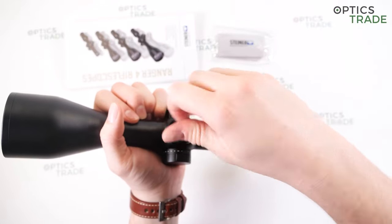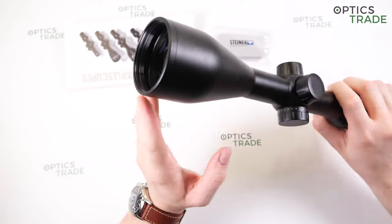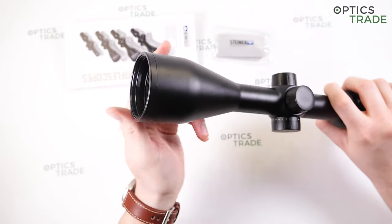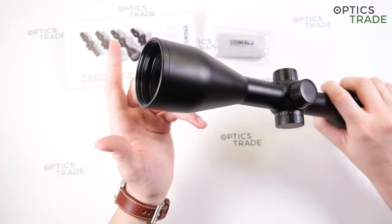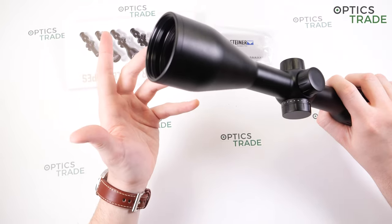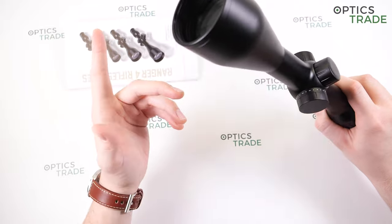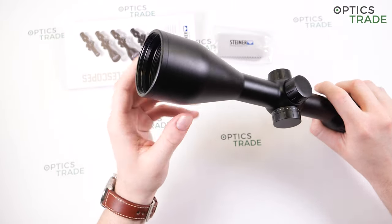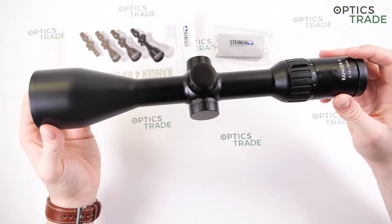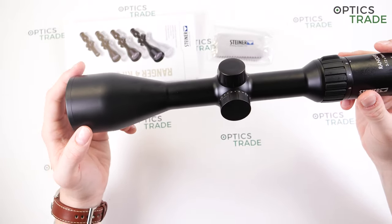The Ranger 4 3-12x56 uses a different outer objective diameter than the previous model, which is important to know if you plan on mounting a night vision or thermal attachment on the objective. The previous model had a diameter of 63.5 mm; this one has 64 mm, so it's a more conventional diameter and the adapter will be easier to find. I've also noticed that the new model is a little bit longer than the previous generation — about one or two centimeters longer.